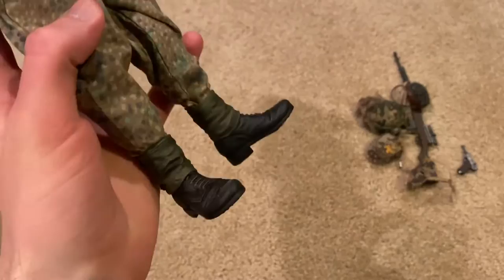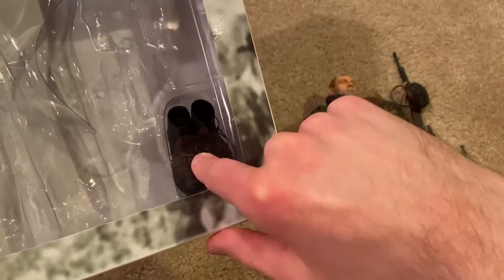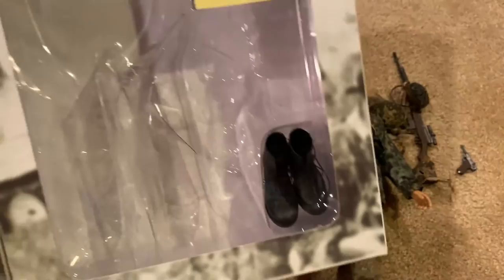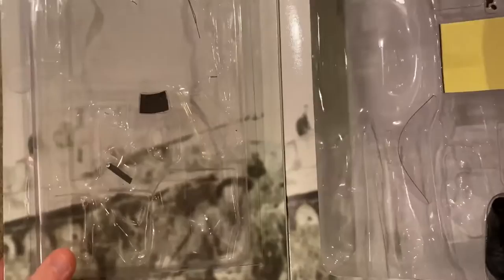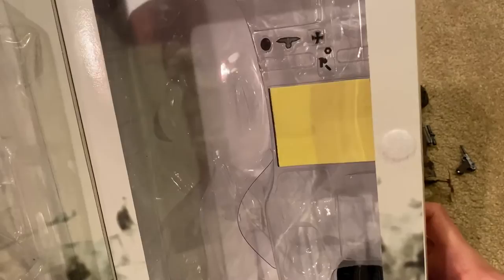Before I forget, he does come with another pair of boots which you can see have actual shoelaces — good detailing on those. But I've kept the originals on because I really hate taking off the boots on these figures; I'm always scared I'm going to break something. There are also some extra accessories: more magazines for his rifle and pistol, and some medals and insignias that I just left in the box for now.